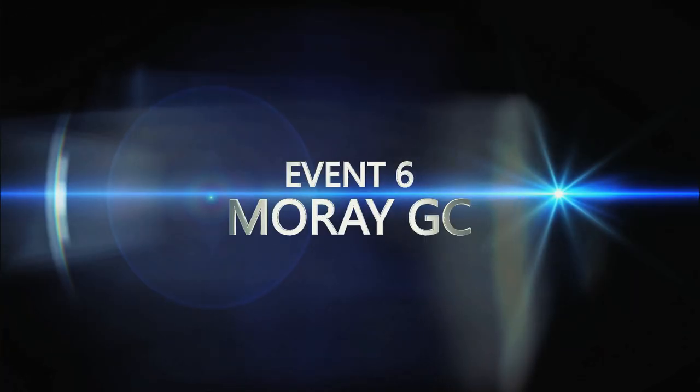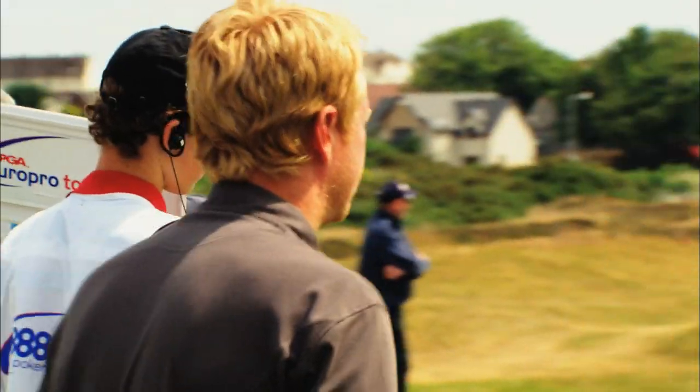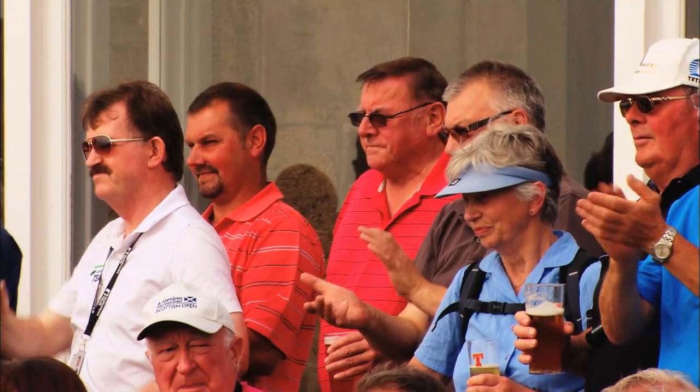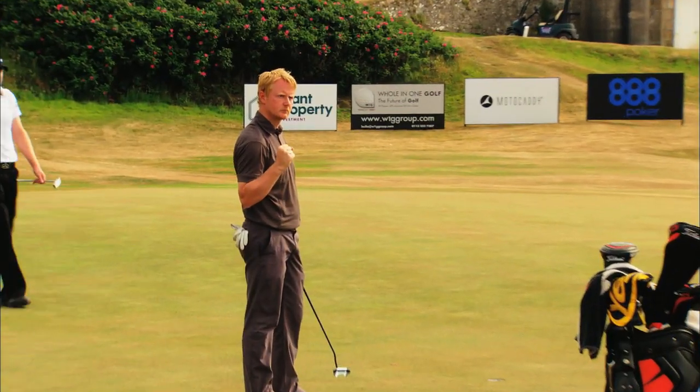The banks of the Moray Firth saw former Order of Merit winner Paul McKechnie triumph in blistering sunshine, with a brilliant celebration as he claimed the title.